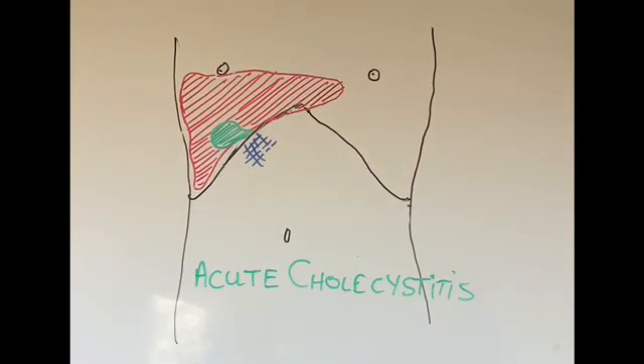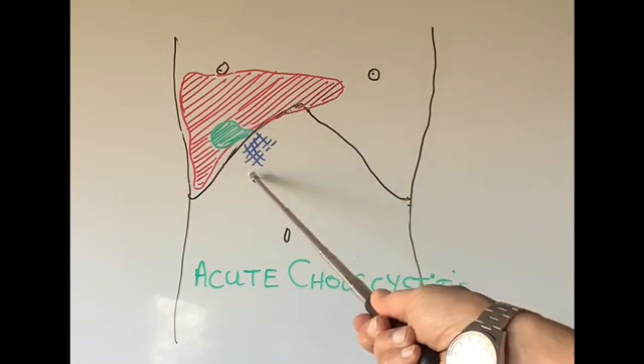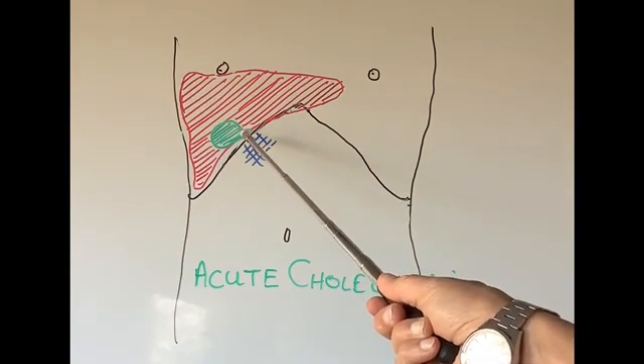The next type of pain patients can get from gallstones is called acute cholecystitis. This is a surgical emergency and the vast majority of these patients will require hospitalization and antibiotic treatment. The key difference from biliary colic is that in acute cholecystitis there is infection of the gallbladder. In biliary colic there was no infection, which is why the pain disappears within 24 hours. In acute cholecystitis the pain is again on the right side under the rib cage, going through to the back — very bad, perhaps not quite as severe as biliary colic, but it does not settle in 24 hours because the gallbladder is inflamed and infected.